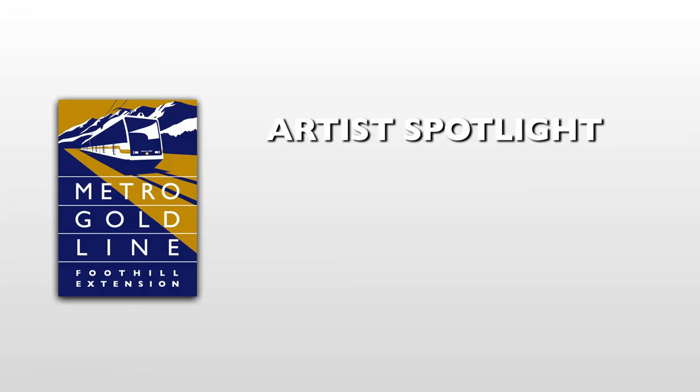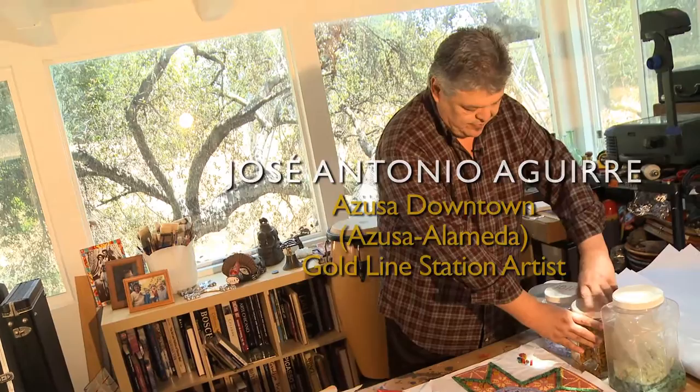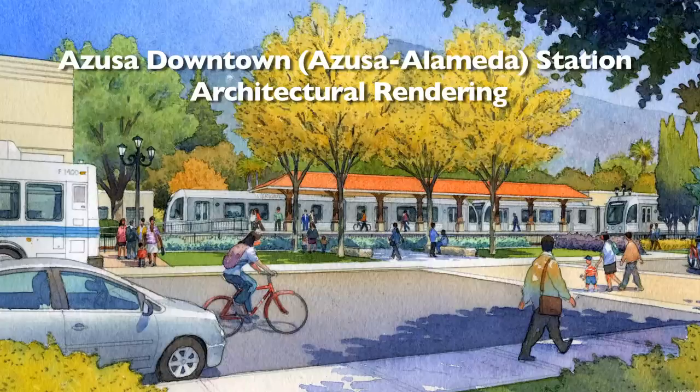In this video, you will meet the station artist for the future Azusa Downtown Station. My name is Jose Antonio Aguirre. I'm the selected artist to do the artwork for the Azusa Alameda Station for the Goldline Foothill Extension.